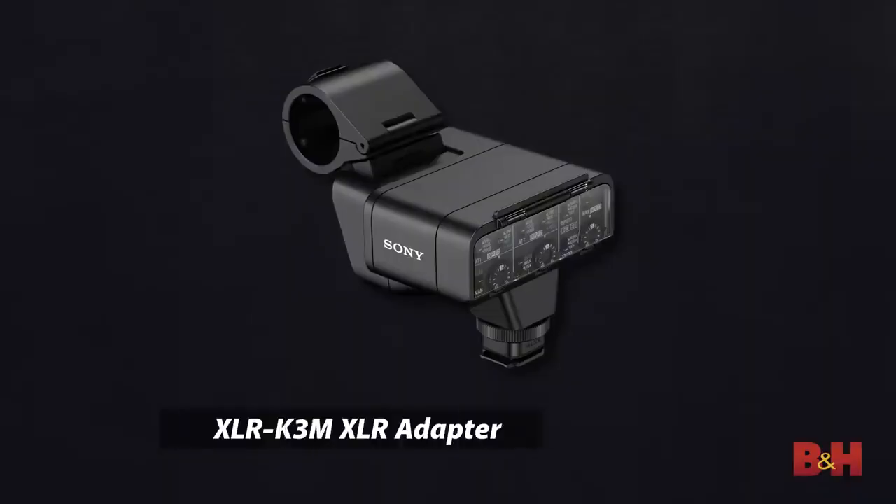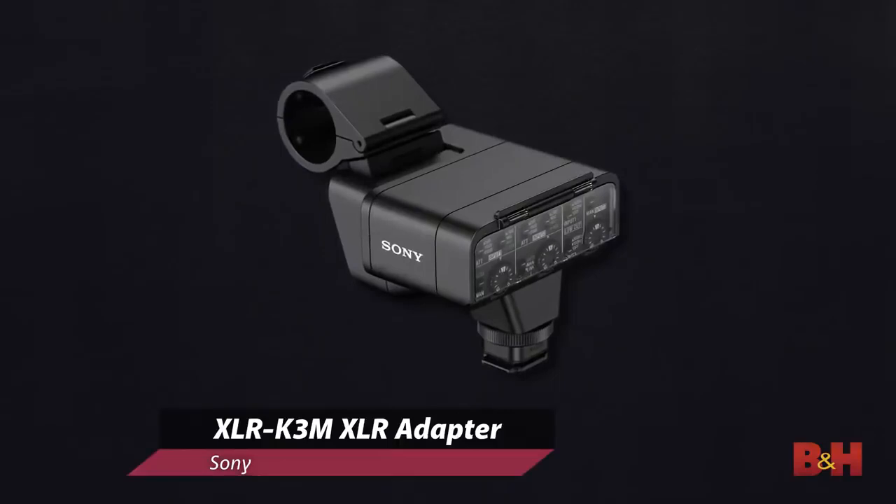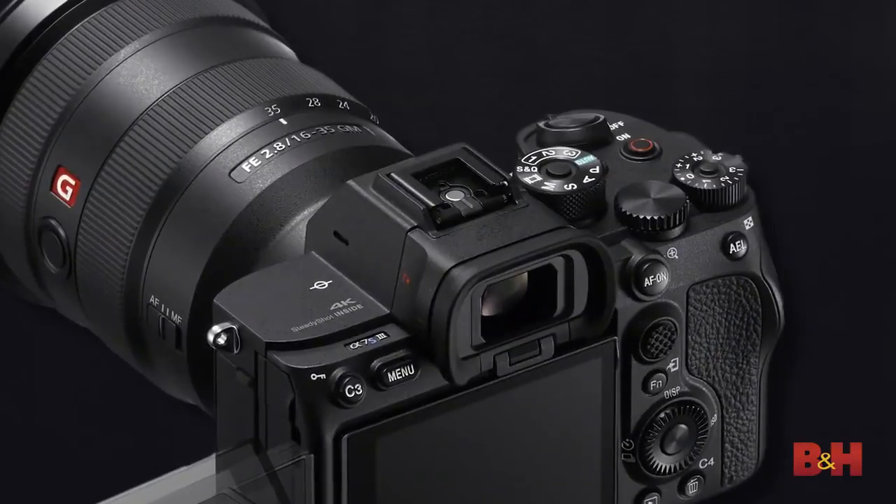The A7S III packs a lot into a smaller, lighter package than other cameras in its class, coming in at only 614 grams. Sony's XLR adapter, the XLR-K3M, will now support 4-channel, 24-bit recording directly through the A7S III's multi-interface shoe.